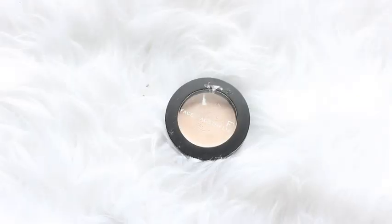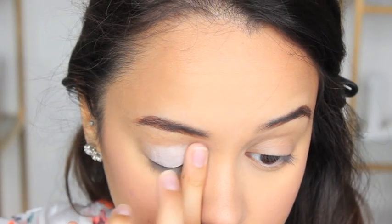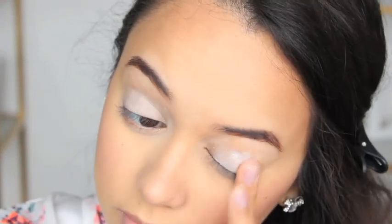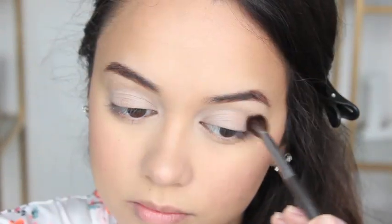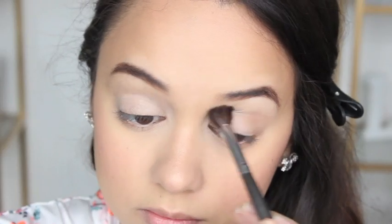Moving on to my eyes — I'm just priming them with this Face of Australia Eye Primer. I feel like I should have used a flesh-toned primer but it's done, so it's looking a little white. The first color I'm going to apply as my crease color is the NARS bronzer in Casino.